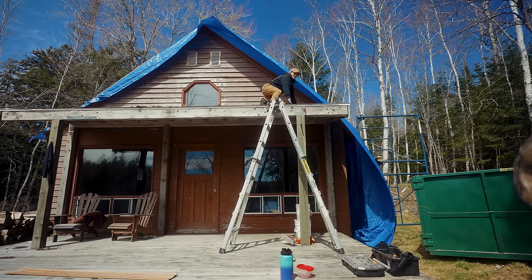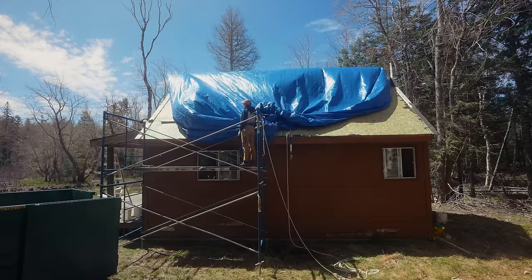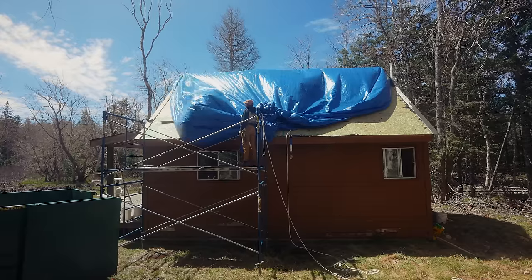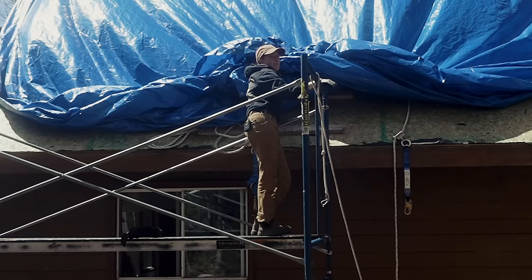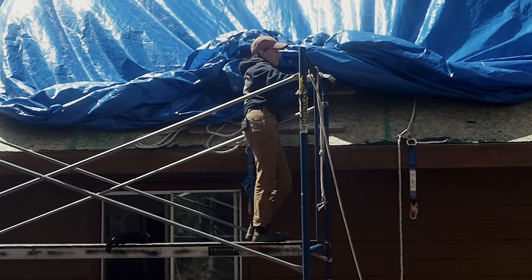This lean-to is leaning. Wind, take that tarp off for me. Come on, tarp, fly. Fly off. Fly away. My brain always thinks everything will be easier than it is. It's a blessing and a curse.